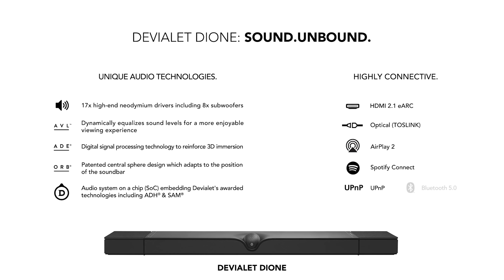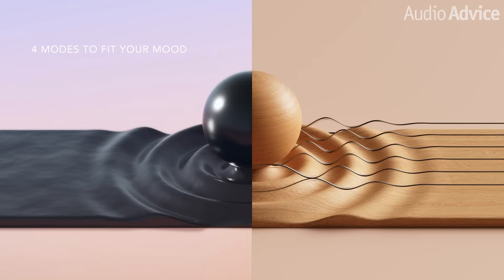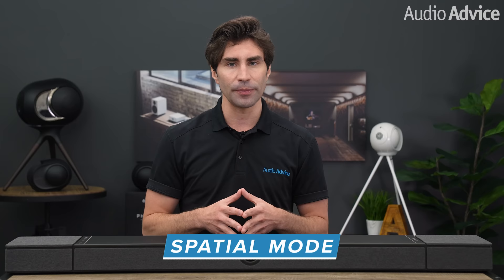Dione also supports wireless streaming over Bluetooth 5.0, AirPlay 2, Spotify Connect, and UPnP for high-res music stored on external hard drives. With the Devialet app, there are also special sound enhancement modes that take full advantage of Dione's 17 speakers, including a movie mode which converts any mono and stereo signal from Dione's HDMI or optical input into a 5.1.2 multi-channel experience specially optimized for movies, and a spatial mode which upscales any music streamed over AirPlay 2, Bluetooth, Spotify Connect, and UPnP into an immersive 5.1.2 spatial audio track.